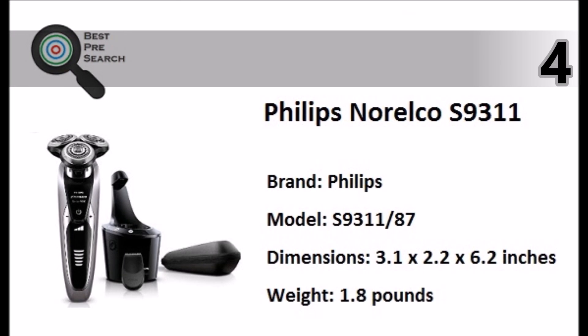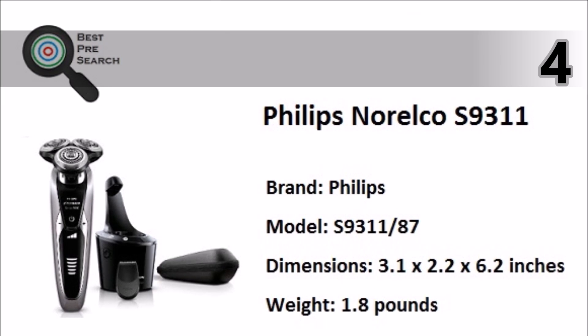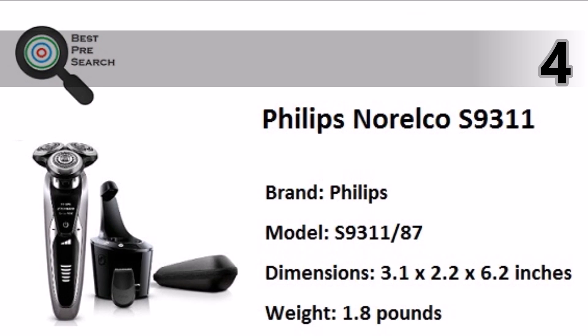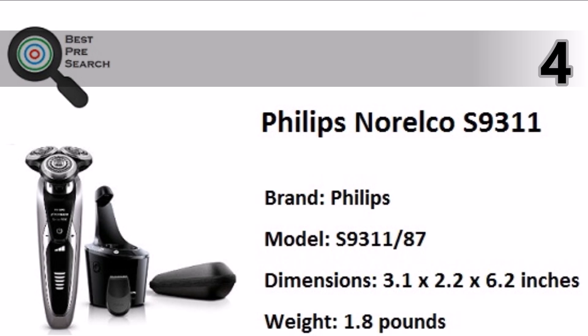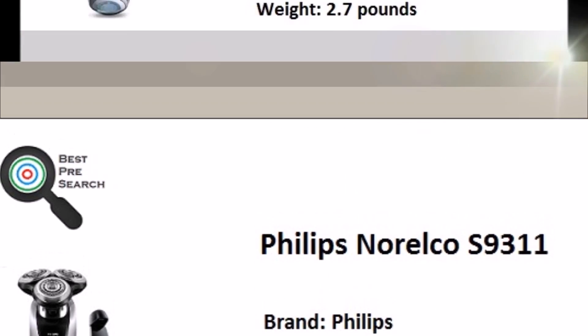At number four, the Philips Norelco S9311 advanced wet or dry shaving system cuts hairs up to 30 percent closer. Each shaving head moves in eight directions for the most thorough and comfortable shave.